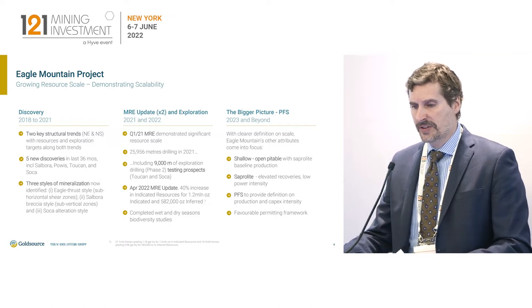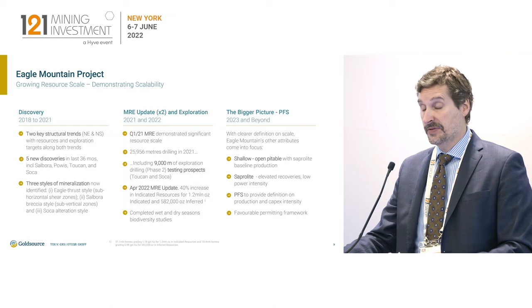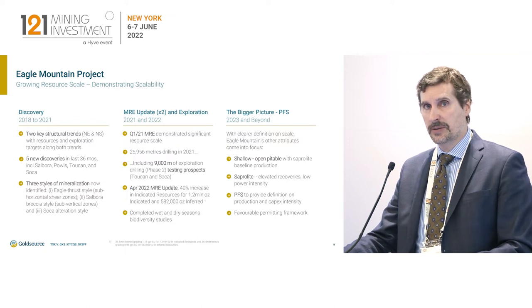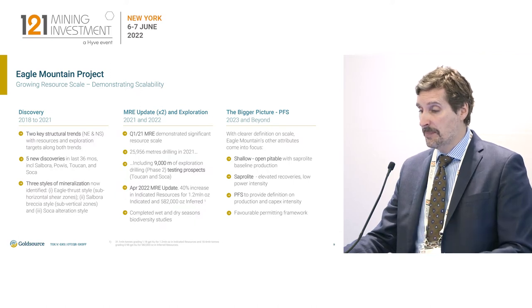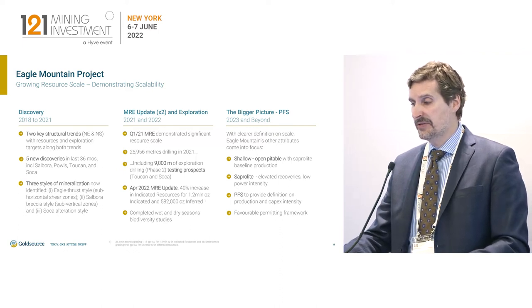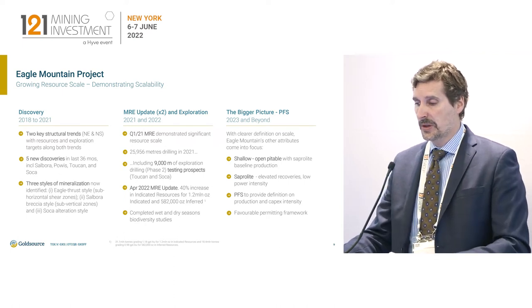In the last several years we've had significant discoveries. More recently, in the last two years, we've had two resource updates — one in February of last year, then another in April of this year. The April update showed a 40% increase in indicated resource, with indicated resource currently sitting at 1.2 million ounces, based on about an additional 17,000 meters of infill drilling done in 2021. We also added 9,000 meters of exploration drilling and had significant discoveries. Looking ahead, we are targeting a PFS completed by the first half of next year, which will show the benefits of the shallow mineralization, free digging on the saprolite, and how that contextualizes with capex and opex.